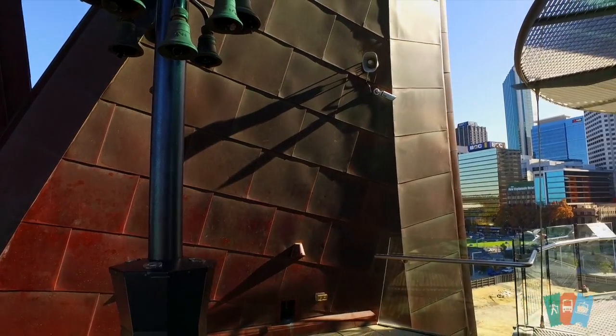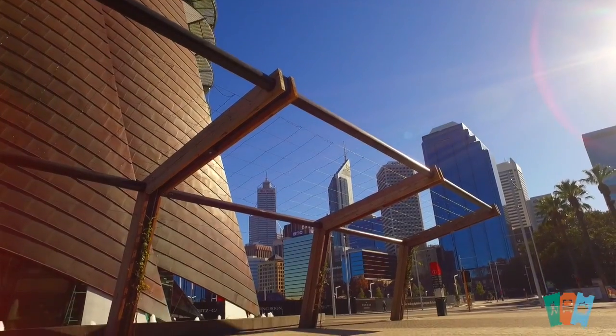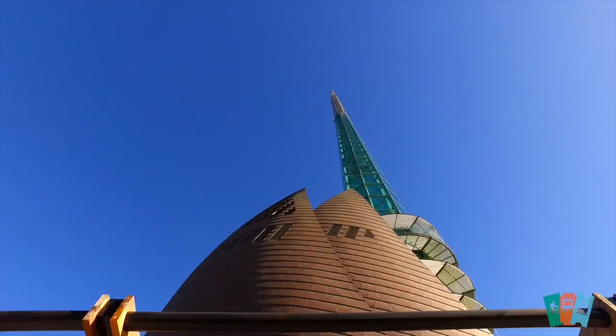The sails are clad in recycled copper and the spire is designed to signify a yacht — like the mast of a yacht.